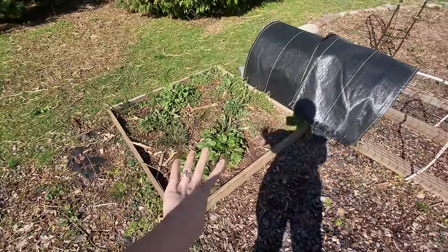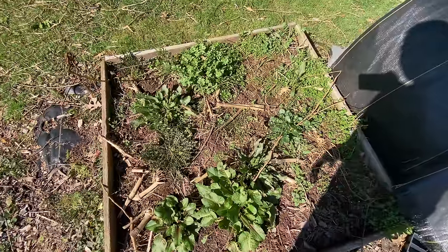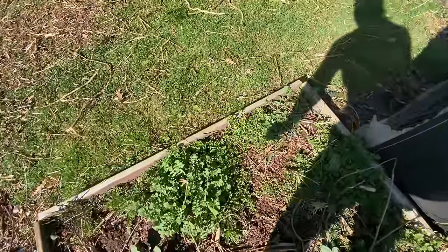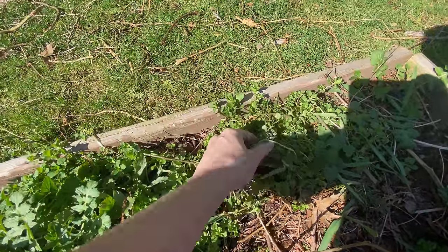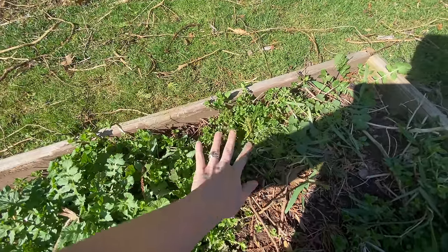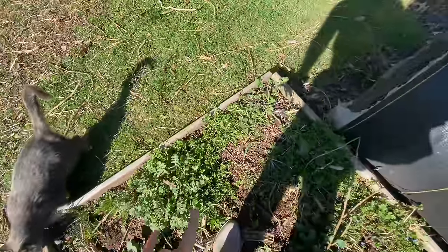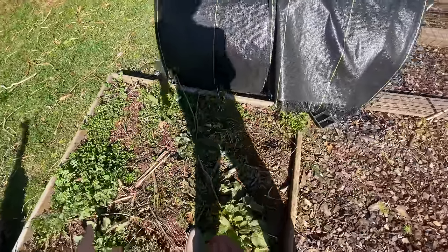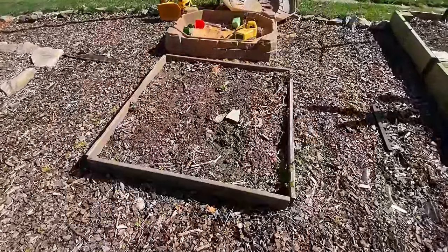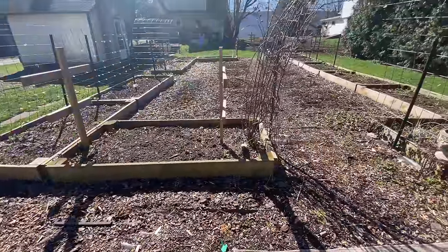And then I've got this disaster over here. There's a few things in here I'm going to take out to freeze dry. I found this is chickweed, which has some great healing properties — good for you. So I'm going to go through and make sure I'm not missing anything we can actually use, and then everything else is getting ripped out so we can prep this bed. And then over here this needs to be prepped as well.